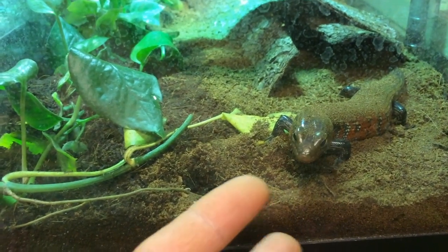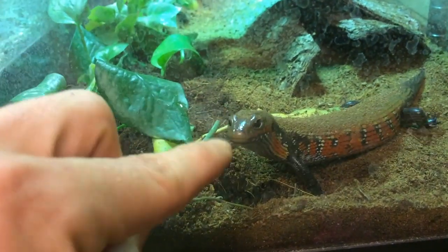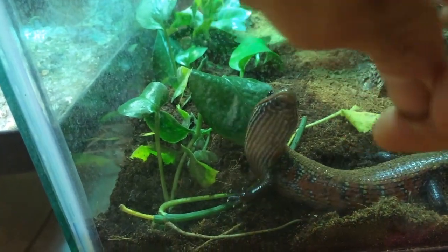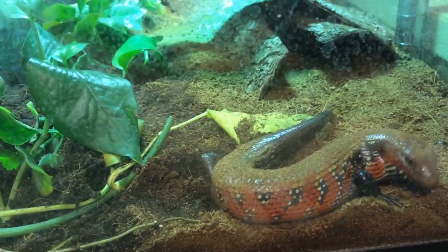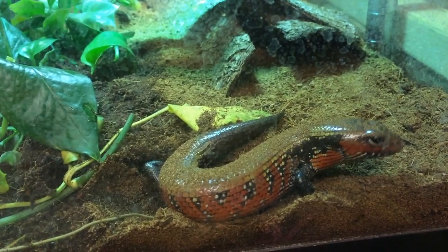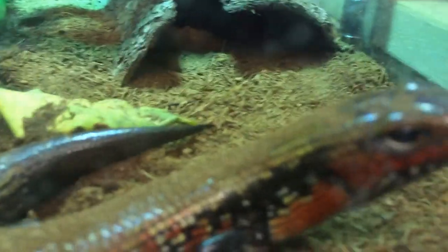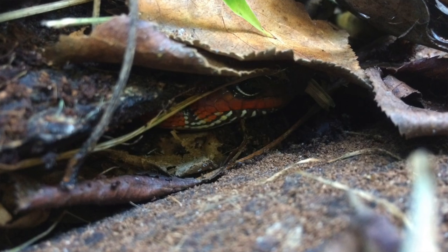With most animals, we like to tame, socialize, or handle them. With fire skinks, it's just a personal observation, but I like to think that they are a little bit different, in a way that they study you. They like to tame and socialize you before being handled. I don't know if that makes sense, but it's just a personal observation that I noticed.